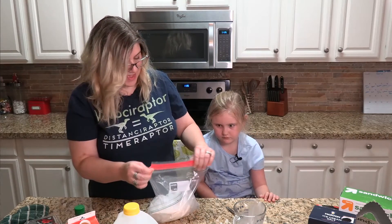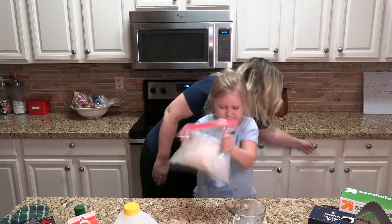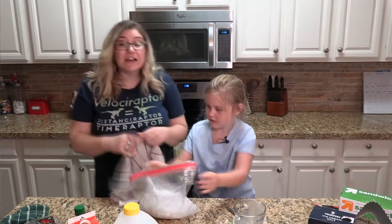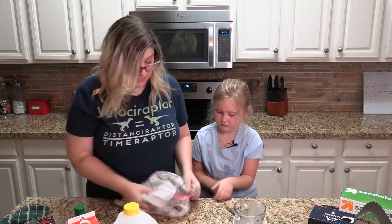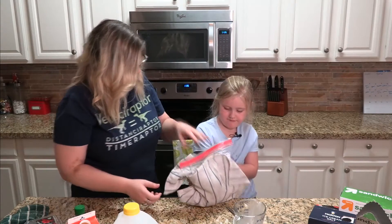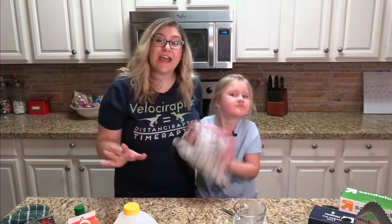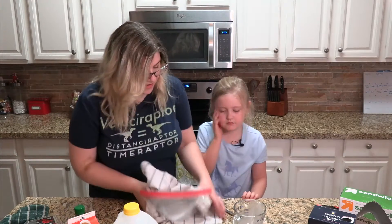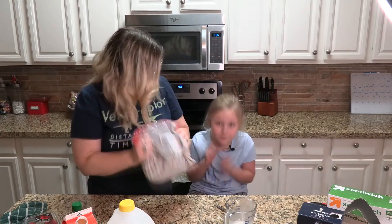I'm gonna zip this up. Now what you wanna do is shake it. If you've got gloves, you wanna use gloves or just wrap it in a tea towel because these temperatures get really, really cold. Give it a good shake, Carson — just keep shaking that bag. You're gonna shake for about five to ten minutes. We're gonna keep shaking our bag and we'll be right back.